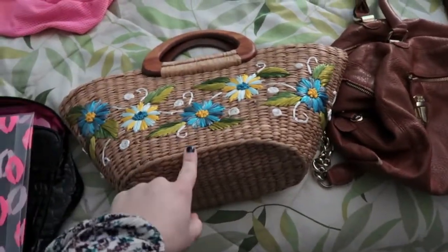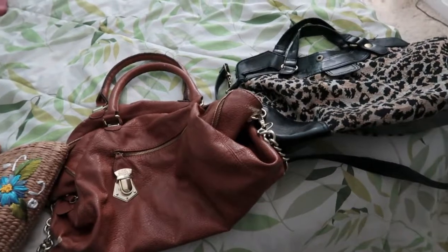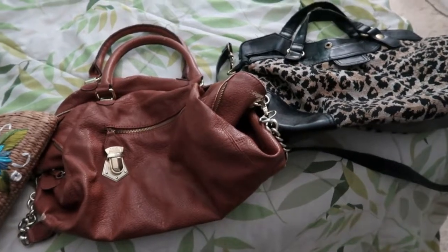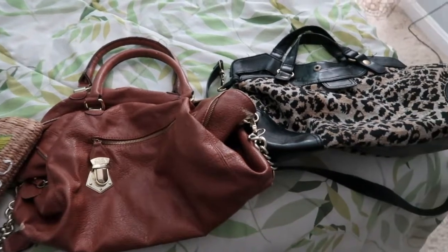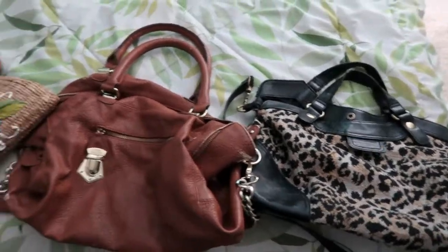I'm going to see if my friend wants that one too. These are sort of too beat up to send to Goodwill, so I don't know if I should trash them or just send them to Goodwill anyway and let them decide. I might google their standards around donations.